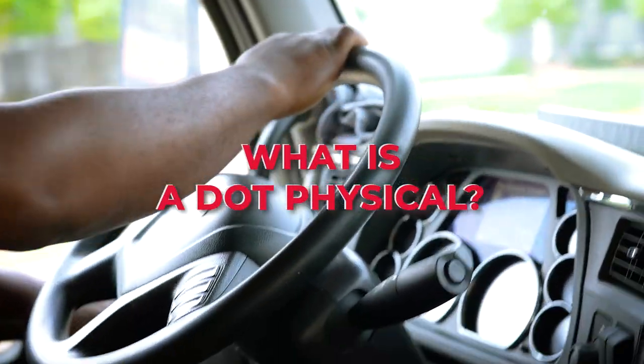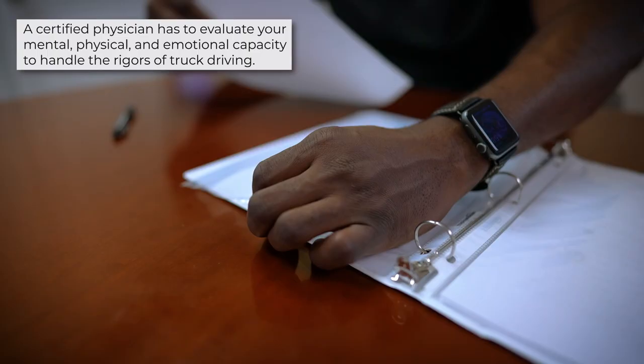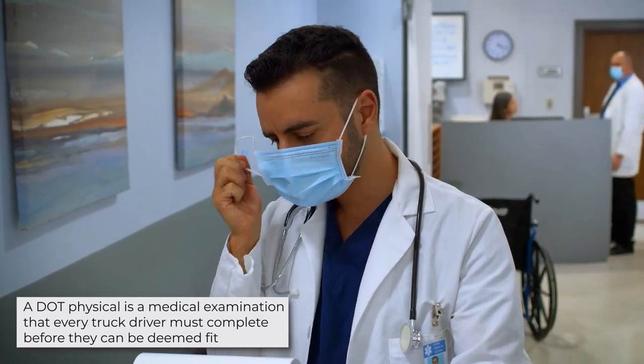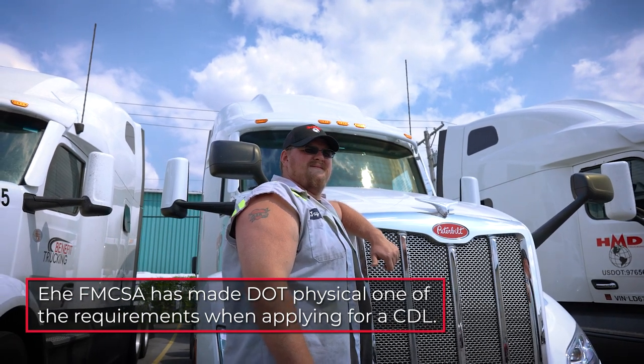What is a DOT physical? Before you can start hauling loads across the country, you have to pass a compulsory medical evaluation administered by the Department of Transportation. This evaluation is called the DOT medical exam. A certified physician has to evaluate your mental, physical, and emotional capacity to handle the rigors of truck driving. A DOT physical is a medical exam that every driver must complete before they can be deemed fit to drive. This physical test is a necessity, judging by the fact that over 80% of drivers suffer from at least one chronic disease. Although the Department of Transportation administers this test, the Federal Motor Carrier Safety Administration or FMCSA has made it one of the requirements when applying for a trucking license.